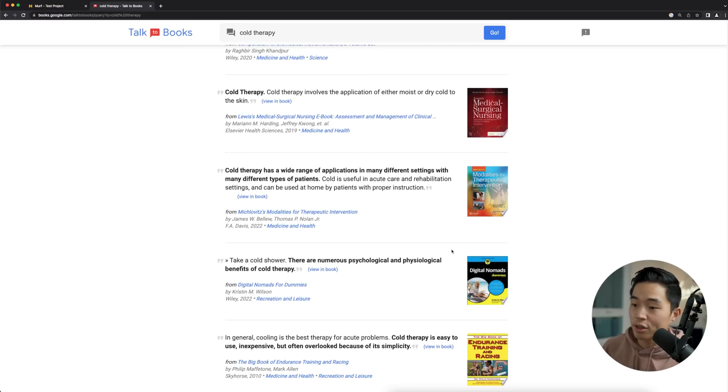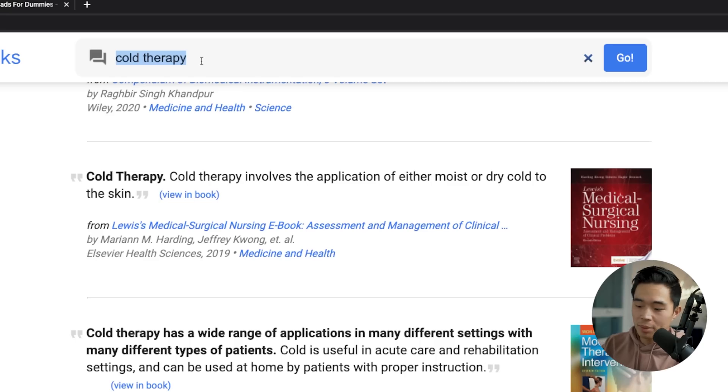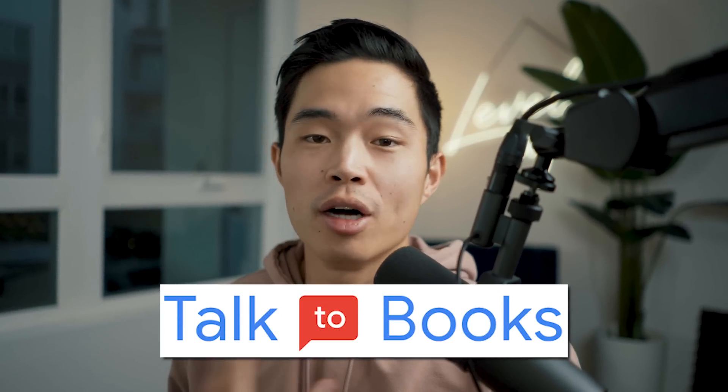If we keep scrolling, you guys can see there are tons and tons of different passages from numerous books and textbooks. And if you want to view it in the book, we can actually click on this and it'll take you to the section where that actually is. We can also search up something like best morning routine — this is going to bring up a bunch of different books that talk about morning routines. This is just amazing for doing research. It's super cool that we literally have access to millions of different books through this AI search tool called Talk to Books. If you're having trouble finding sources, this is going to be the perfect tool for you.